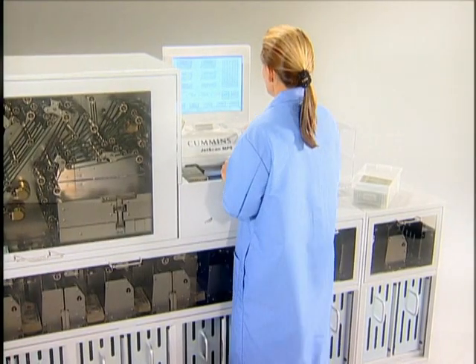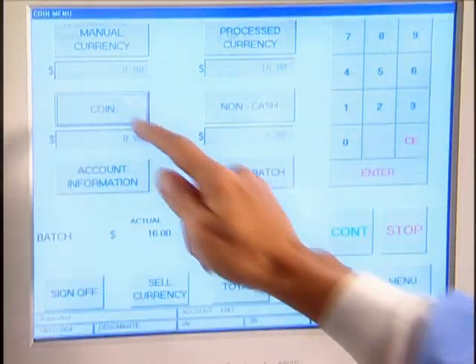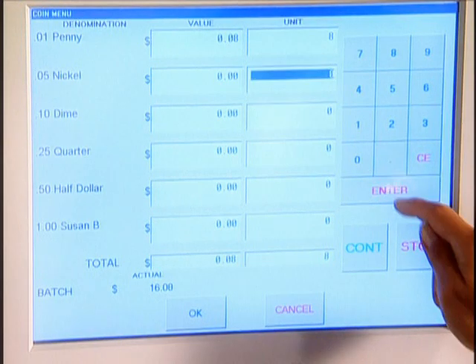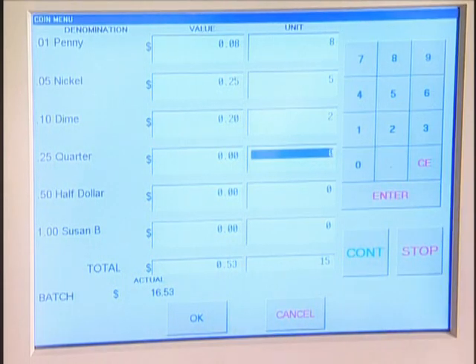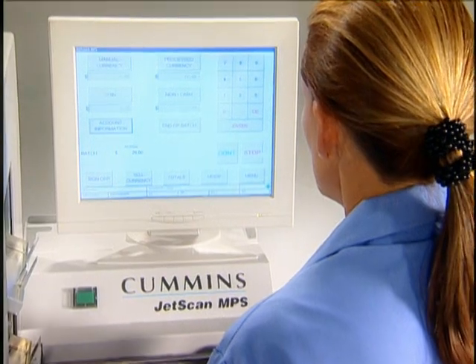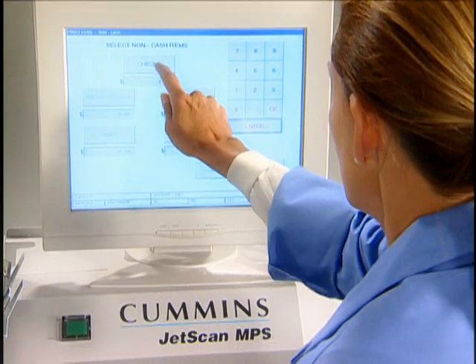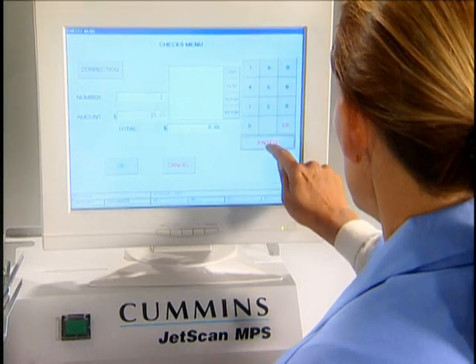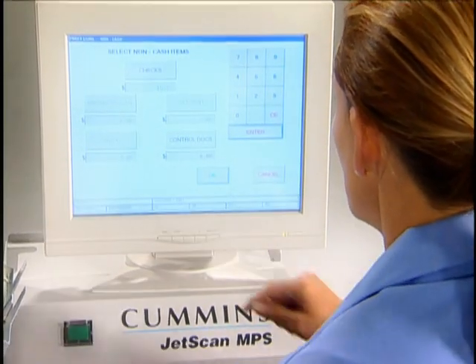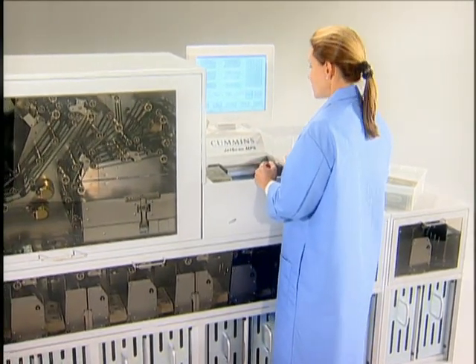The entire JetScan MPS system is controlled through an icon-driven touchscreen display. JetTouch software simplifies the process and guides the user through each transaction. With on-screen instructions and intuitive response to operator interaction, the need for training is minimized while operator throughput is maximized. Built-in customization options permit users to define the parameters that best apply to individual needs. Users can define currency and non-currency items, sort modes, and the desired denomination for each cassette and off-sort pocket. The system also provides one or more fields for entering transaction information.